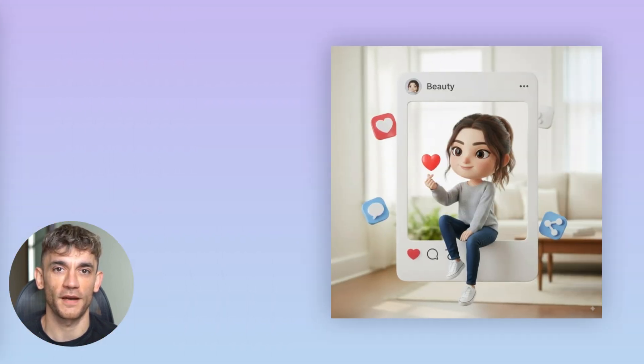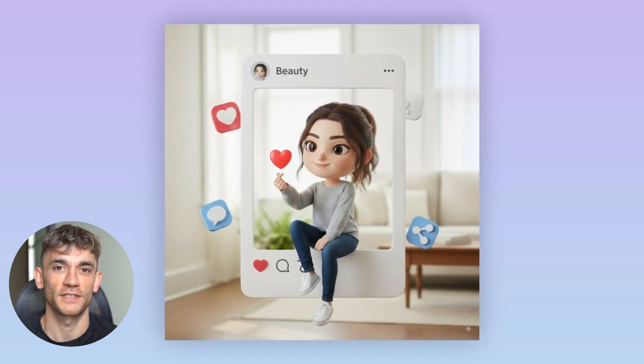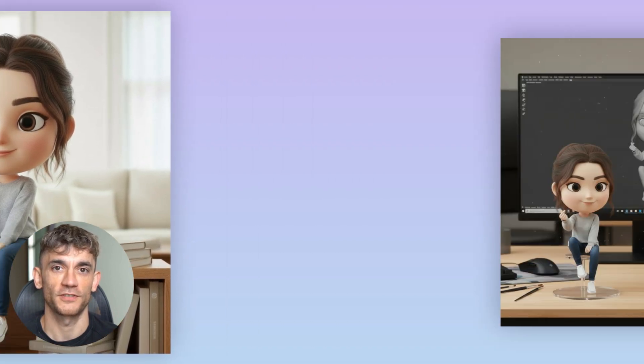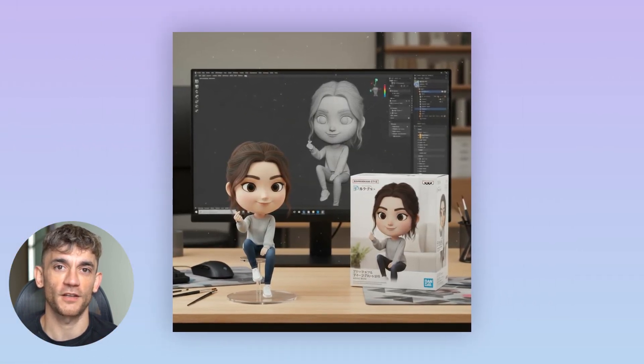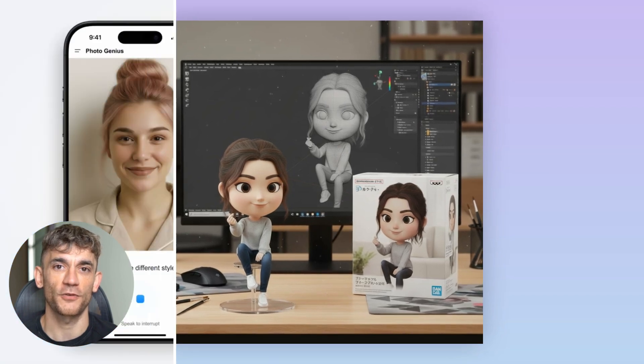First up, image generation — but not the basic stuff you've seen before. This thing creates professional quality images that look real, like scary real. Then I tried lifestyle photos — those expensive brand photos with perfect lighting and composition. Yeah, it can do those too. Just describe the vibe you want and it handles everything else.